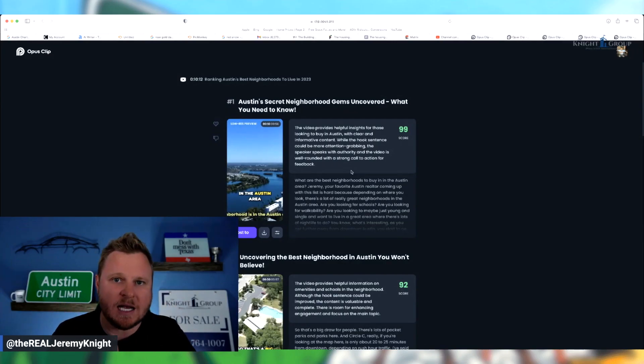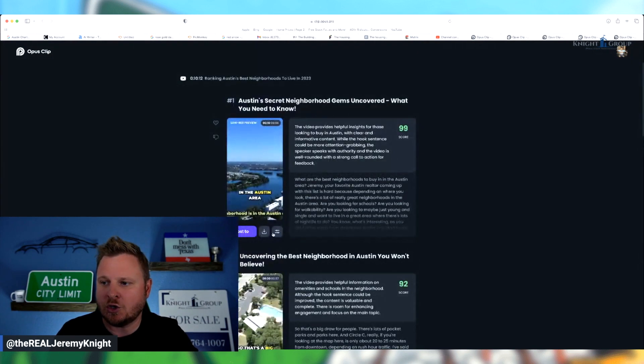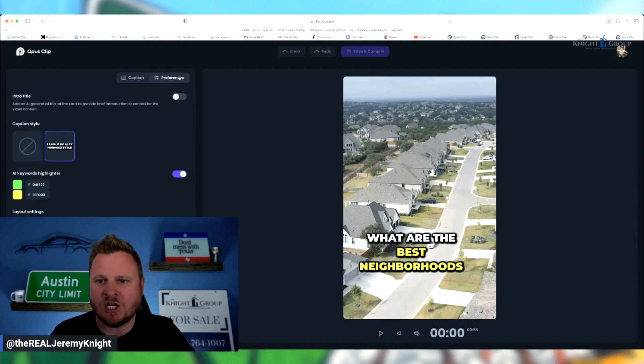So that was just one of the clips that it generated. There are several others that are very similar, and it's giving me scores on each one of them. If you want to go in and change some of the information, you just hit this button and you can change some of the comments and your preferences. It'll fix some of the stuff for you, but it's really not going to fix the order of the clip. I found this to be a pretty good tool to get those clips — those shorts, those reels — done faster.